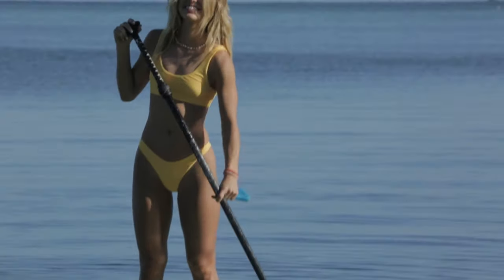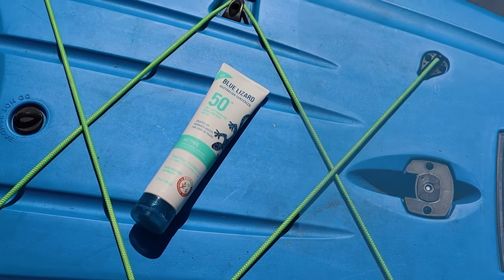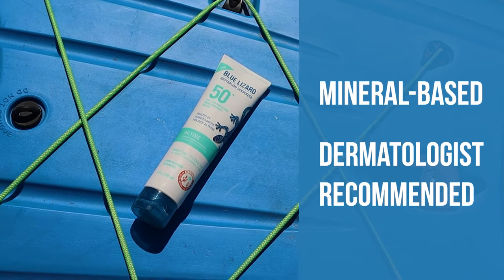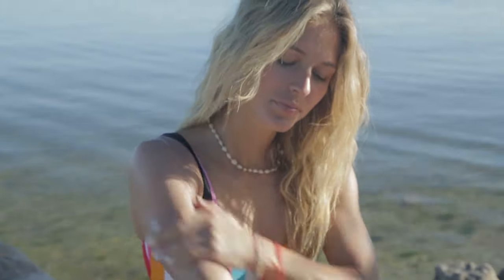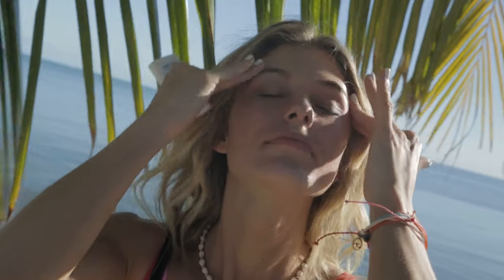Turns out, I've always been really good at social distancing. Wherever I go, my Blue Lizard sunscreen goes with me. Their sunscreens are always mineral-based and dermatologist recommended. With trusted ingredients like zinc oxide, Blue Lizard sunscreens lay on top of the skin to deflect UV rays away from the body.